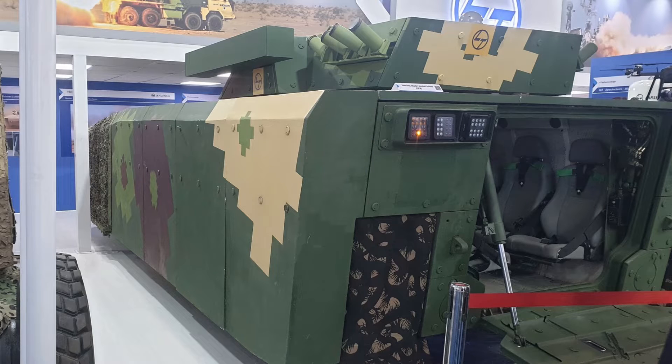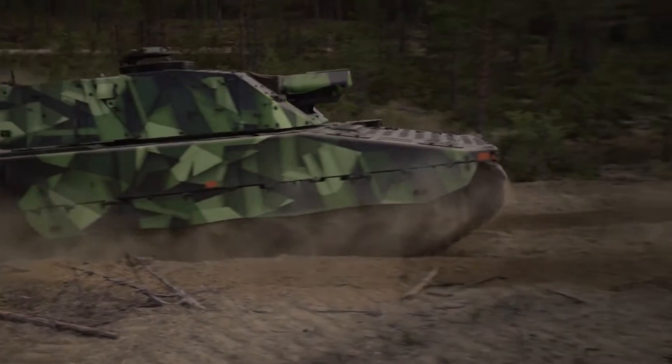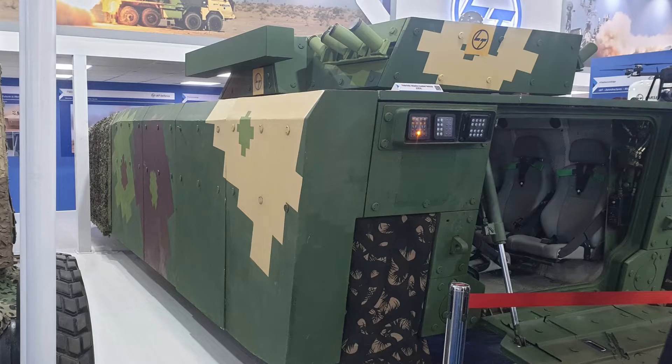LNT also showcased its FICV concept, or maybe it is the final configuration of DRDO-LNT-FICV. It has a troop capacity for only 6 soldiers.